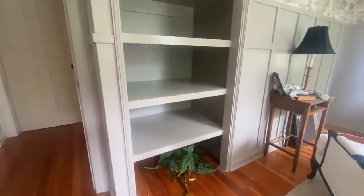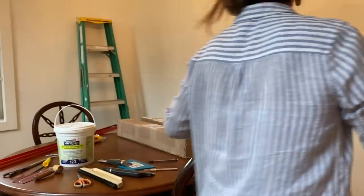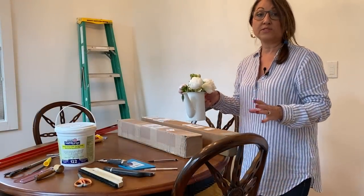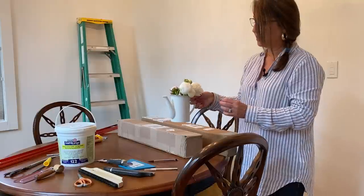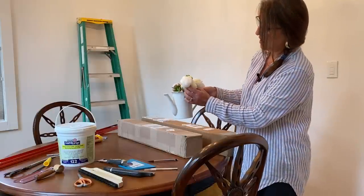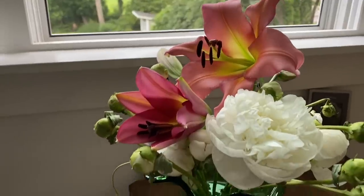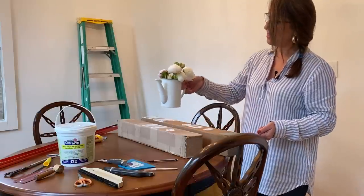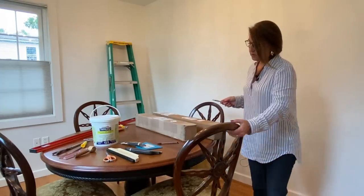I also want to share — these are the peonies I put in the fridge when they were in the marshmallow stage. I took them out over 30 days — maybe 32 days — later and it's working. They weren't the healthiest-looking, that's for sure.